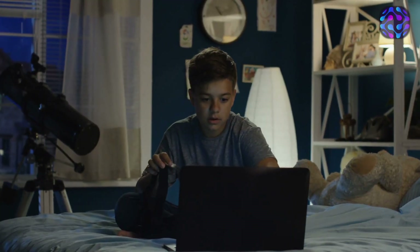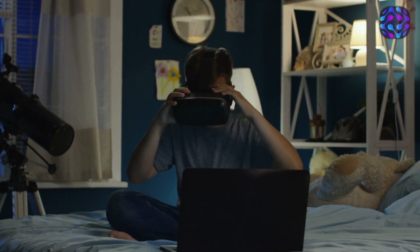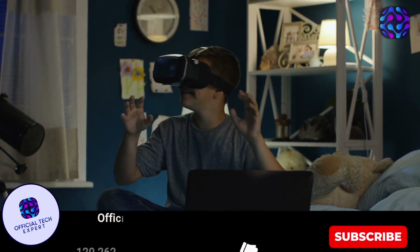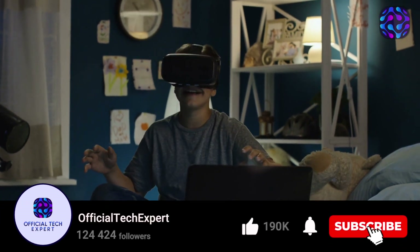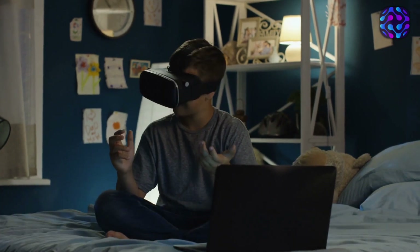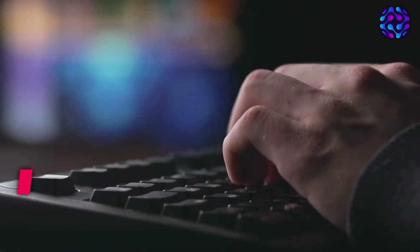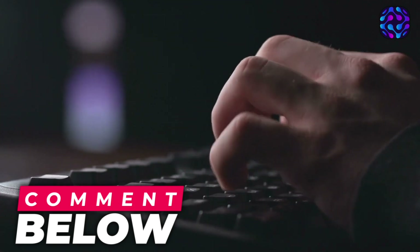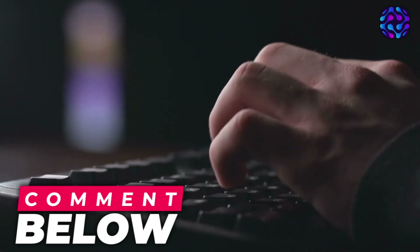That's it for today's video, folks! We hope you enjoyed it as much as we enjoyed making it. If you want to stay on top of the latest and greatest in the world of technology, make sure to subscribe to our channel and hit that notification bell. We drop 3 to 5 videos every week so you'll always have fresh content to feed your tech addiction. And don't forget to leave us a comment with your thoughts and questions — we love hearing from you and we're always eager to help out. Thanks again for tuning in and we'll catch you on the flip side with more exciting tech content. Peace out!